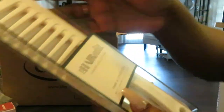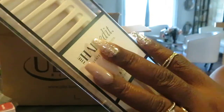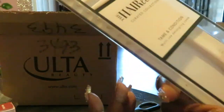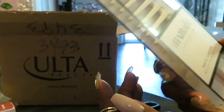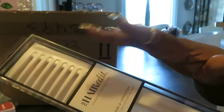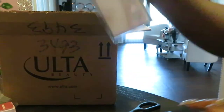I also got this comb — it's a Tame and Condition multi-use detangle comb. My hair is natural but I wear it in protective styles, so when I'm washing my hair this is great. I think I got this for like $2.99 on clearance — it's regular price at like ten bucks. I got all this stuff really really cheap. This video is already 14 minutes — just a little detangler.